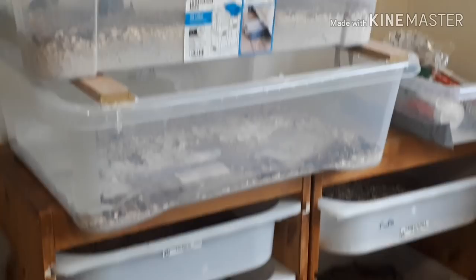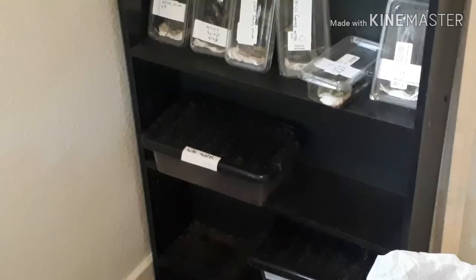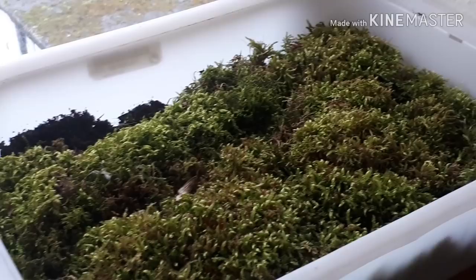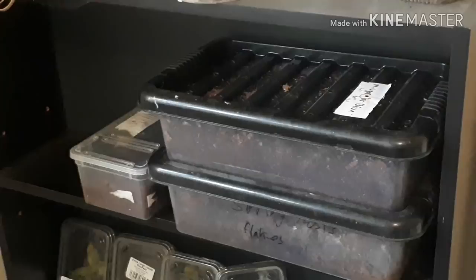Moving on to the morio worm breeding facility, plus all our leaf litter for the bioactive enclosures — we also sell that on the Northern Exotics line, along with a few plants and some moss we've been growing for quite a while that's thriving nicely. There's also a grub rack with all our big grubs growing and getting ready to pupate. Inside two of those we've got our flower beetle larvae.